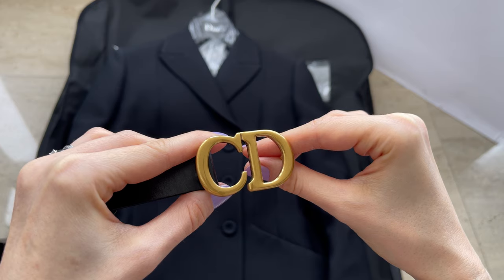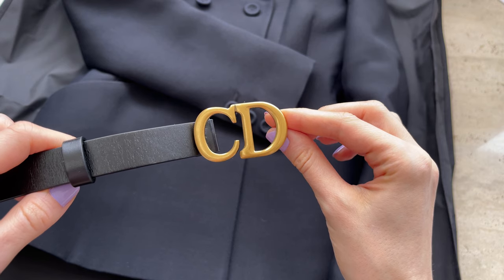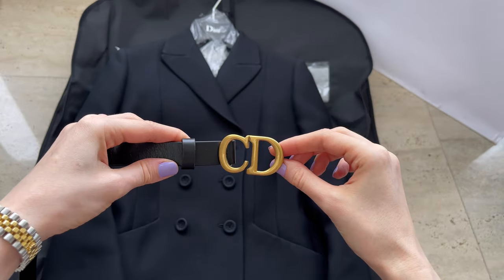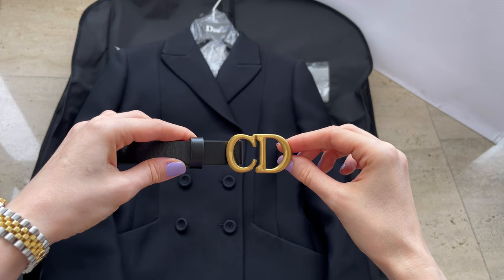If you see it in the store, do try it on, especially with the Dior bar jacket. It also looks great with sweaters and dresses. It's just a perfect belt — probably one of my most favorite and most-used belts at the moment.